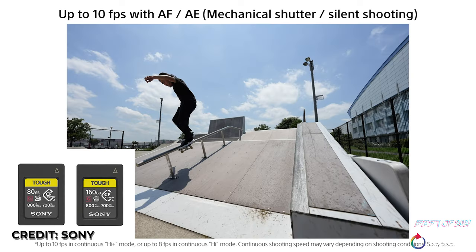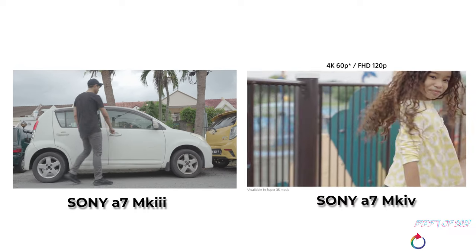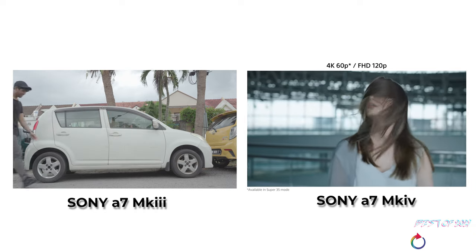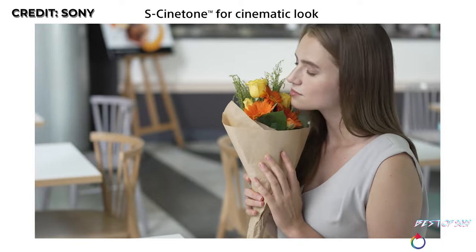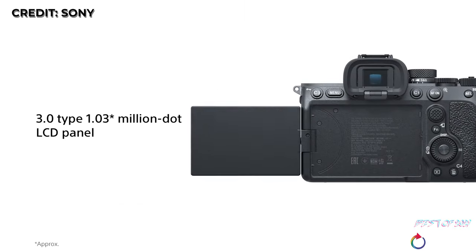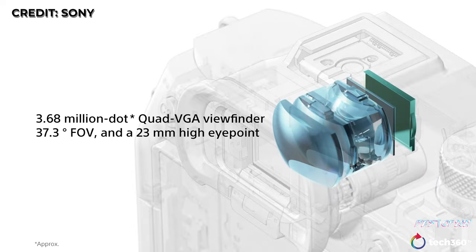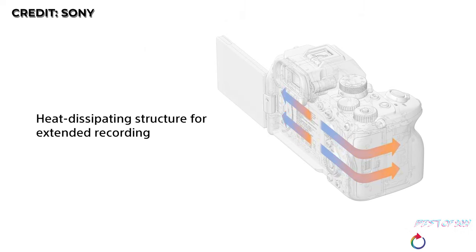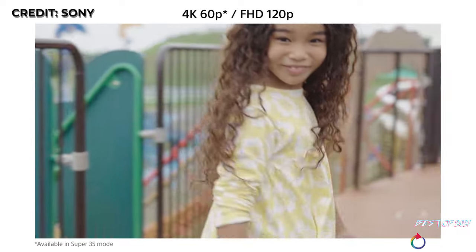You still get 10 frames per second in Hi+ burst mode like the Mark III, but it's now compatible with CFexpress Type A cards for faster write speeds. Color science has also been improved, going from 8-bit 4:2:0 to 10-bit 4:2:2, removing the green tint that was annoyingly prominent in most Sony cameras before. The biggest improvement of all is a new flip-out screen and an improved EVF, going from 2.3 million dots in the Mark III to 3.6 million dots in the Mark IV.